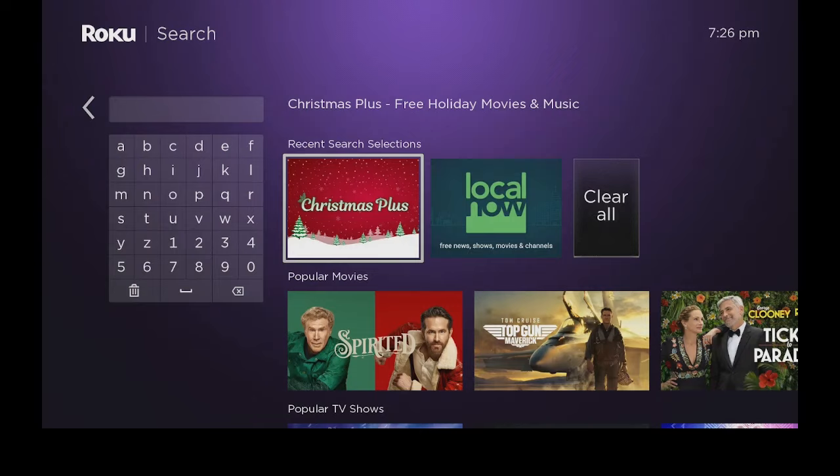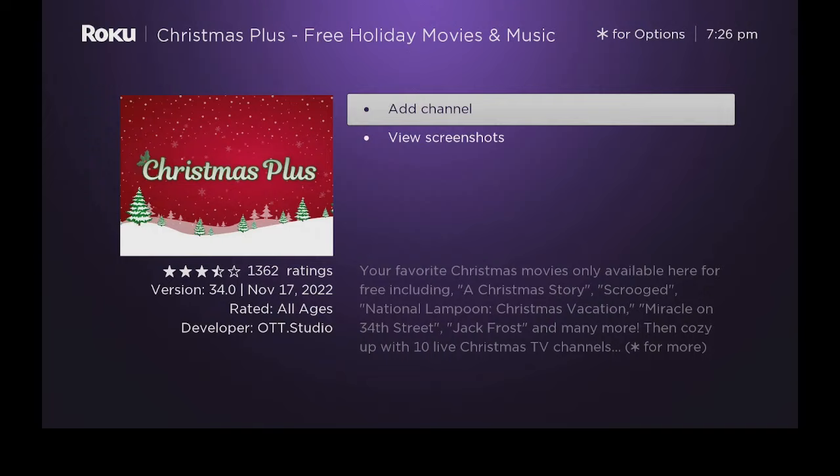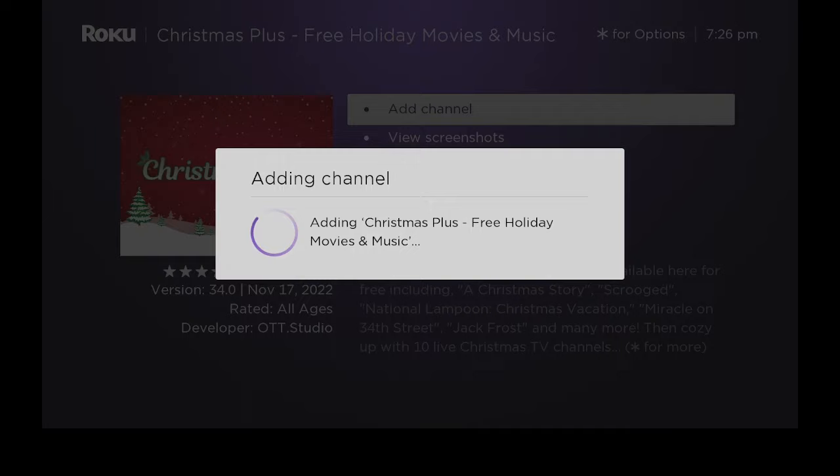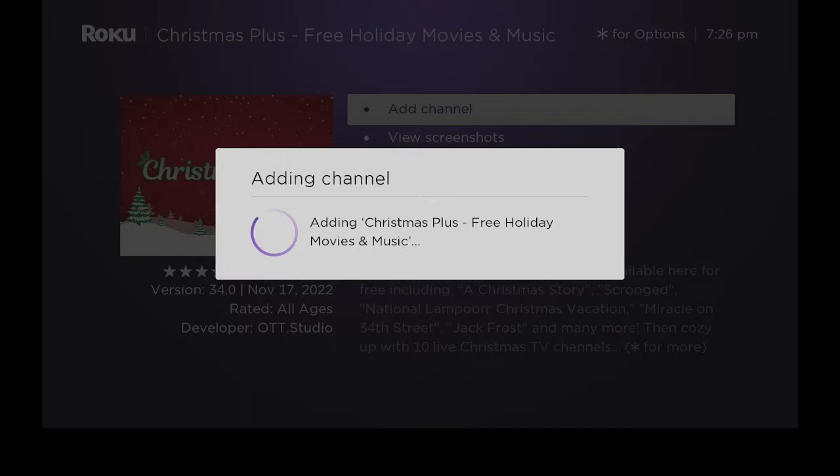I'm on the Roku Streaming Stick 4K. Here it says that it's loading. I'm going now to click on add channel, I'll put my pin in and then I'll come right back. Now that it's adding the channel, we just wait — it should come in really fast.